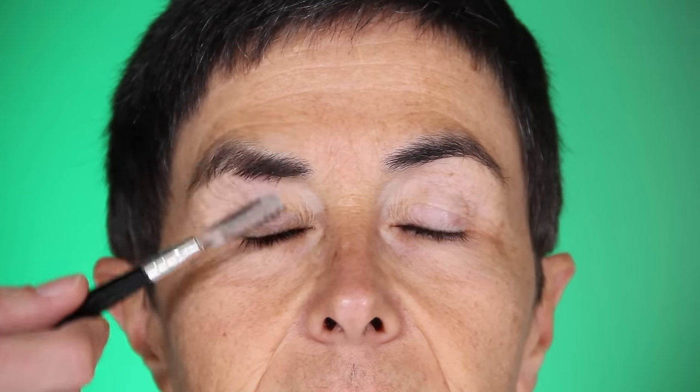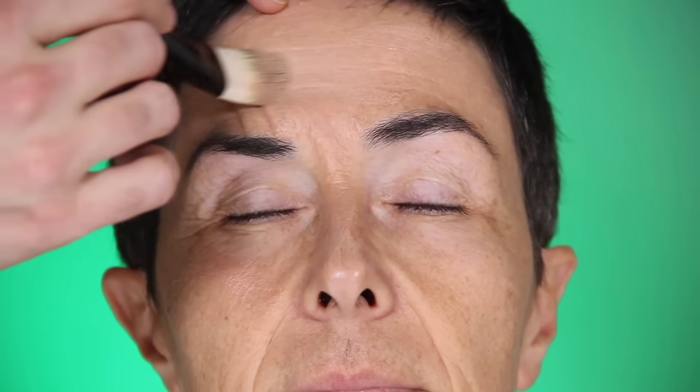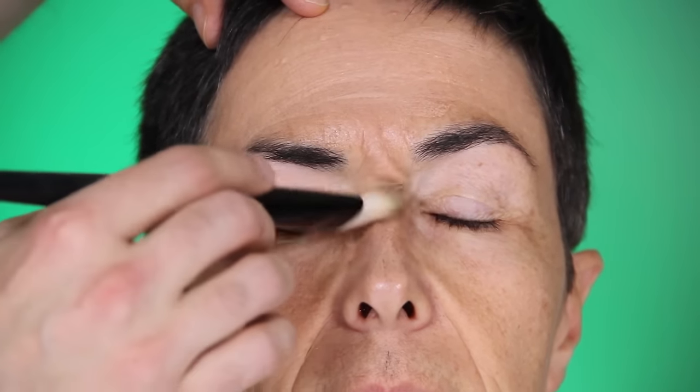The older you are, the longer the eyebrows, so I calm them down, then trim them, and also pluck them a bit, because we want to apply a lot of makeup.